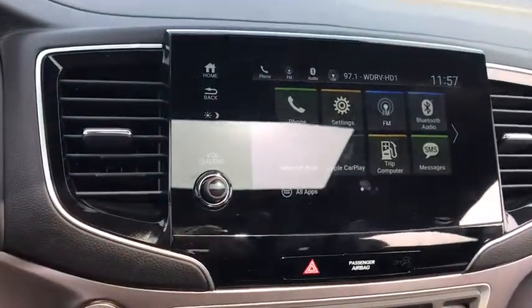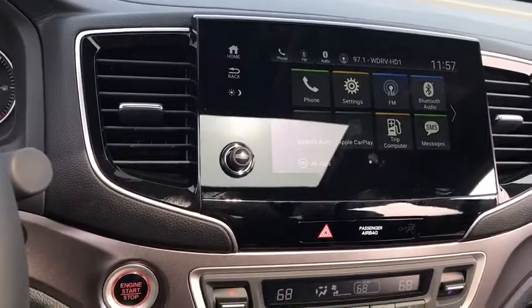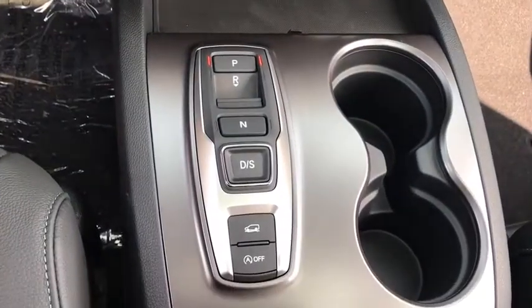Stability control, lane departure warning, leather wrapped steering wheel, Bluetooth, adjustable steering wheel, power steering, floor mats, auto dimming rear view mirror, four-wheel disc brakes, keyless start.